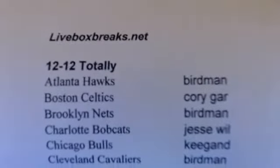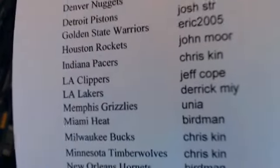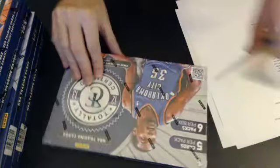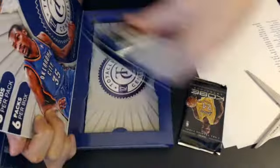Here we are, totally certified. Here's our first box of the night — we have five going. Here's our list for our first break; all cards go out for this break. There we are, first box of Certified. My Kobe pack and six packs. Picked up the Lakers — that will be Derrick. Here we are, five Kobe cards.